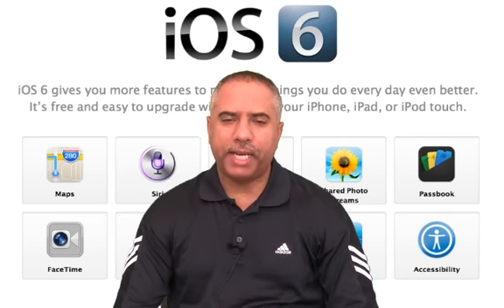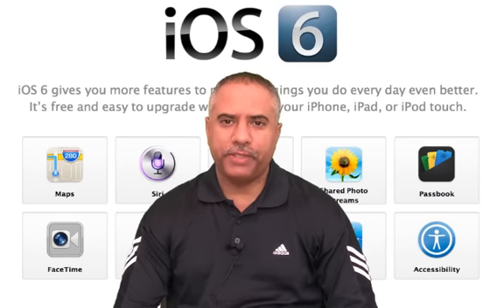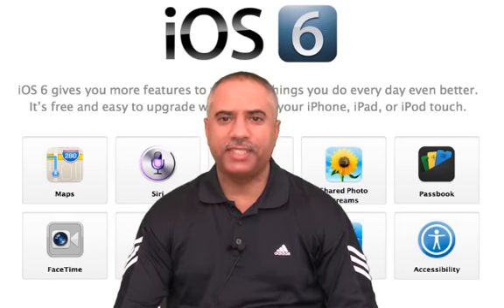Hi everyone, welcome to MyAblePodcast, the podcast that makes a personal connection to everything Apple. As promised, this episode I'm going to cover some features associated with iOS 6.